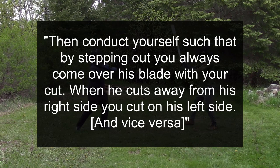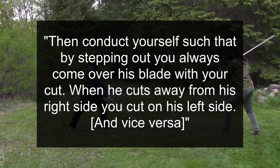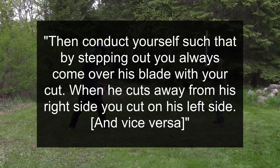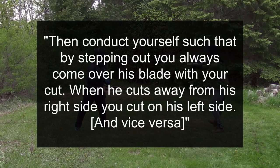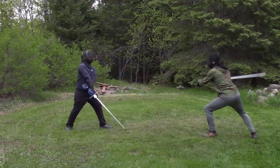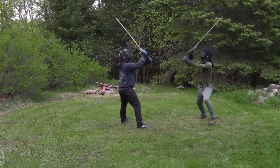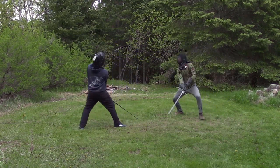The third is withdrawing simultaneously. Conduct yourself such that by stepping out you always come over his blade with your cut. When he cuts away from his right side you cut on his left side and vice versa. This is the simplest concept — you always cut opposite and step away to maximize safety. This gives you the centerline and control and decreases the chance of a double hit.